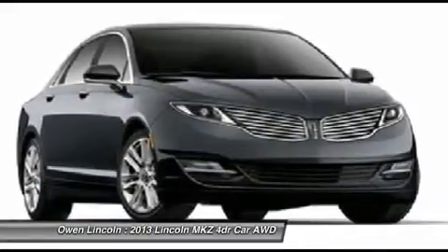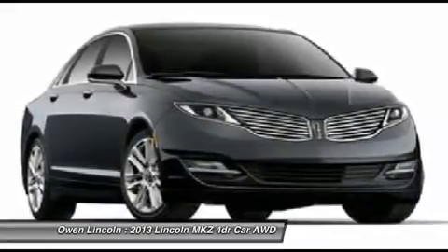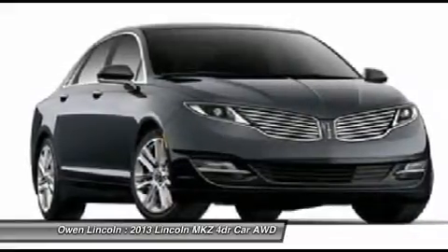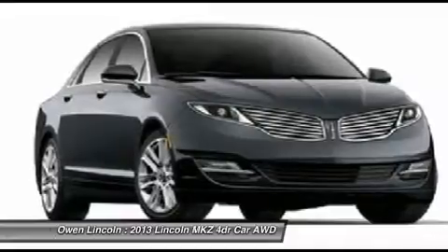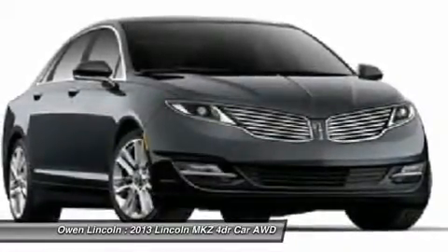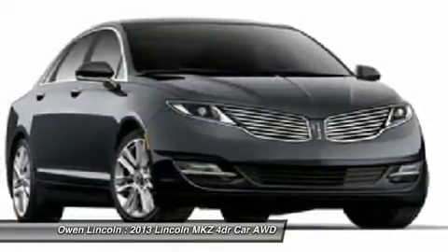Sirius satellite radio, SYNC with MyLincoln Touch, remote keyless with keypad, traction control, anti-lock braking system, adaptive suspension, CCD, adaptive LED headlamps, electric power-assist steering.